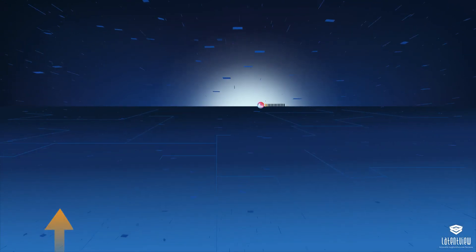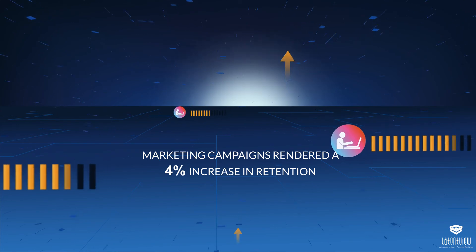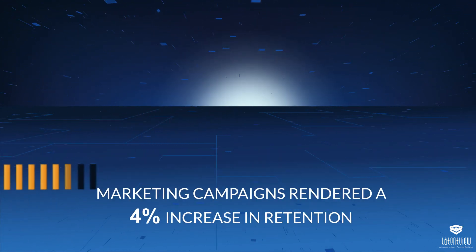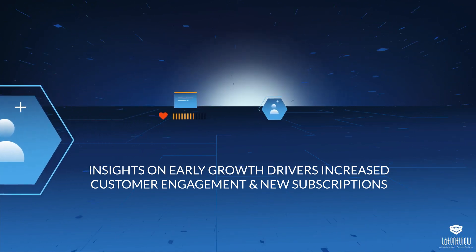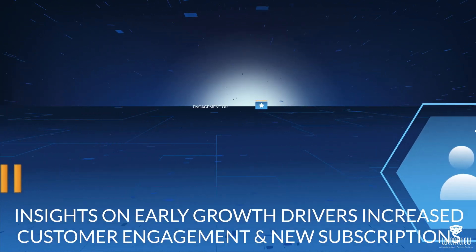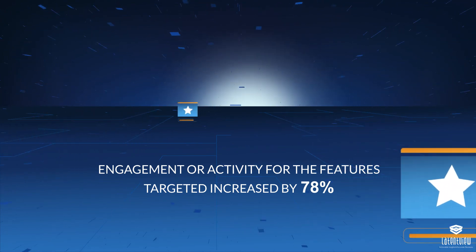The key results delivered were: 1. Marketing campaigns rendered a 4% increase in retention. 2. Insights on early growth drivers increased customer engagement and new subscriptions. 3. Engagement or activity for the features targeted increased by 78%.